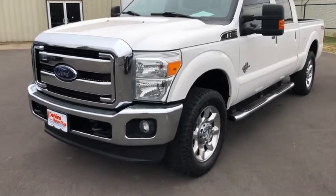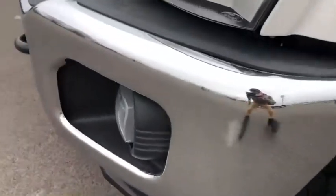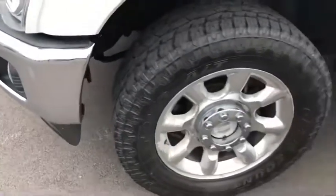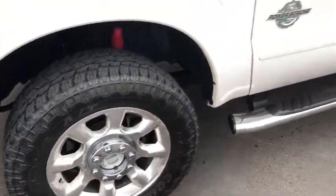Starting with the front driver side here, first thing I do notice — let me move out of the way so the camera picks it up — it's just a little bit of a scuff on that front bumper. Tires look like they probably have about 50 to 60% tread life left on them.